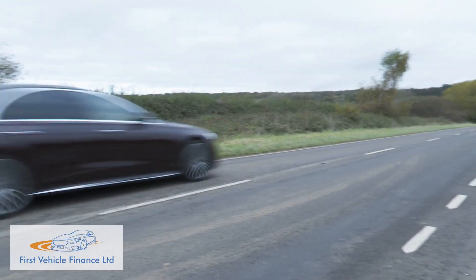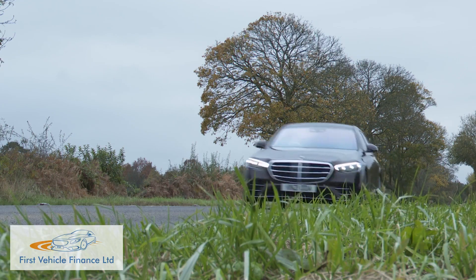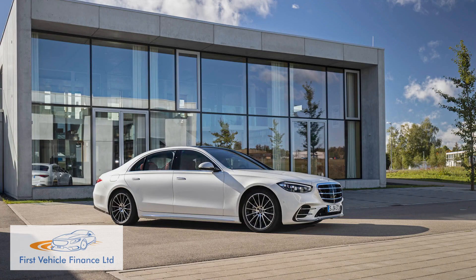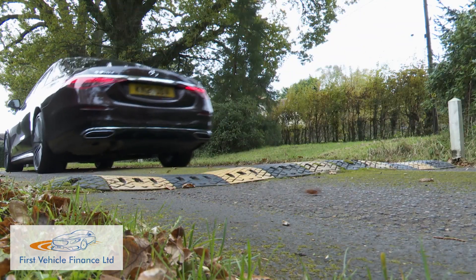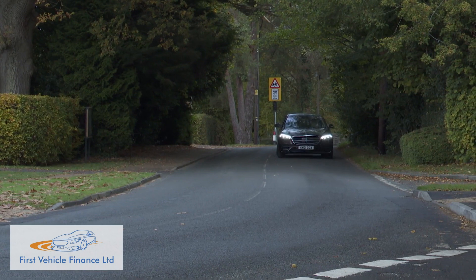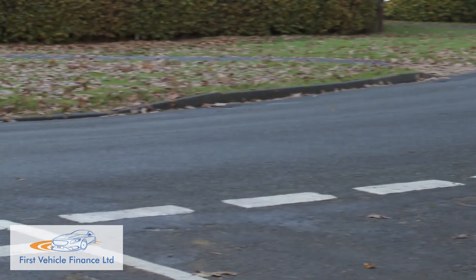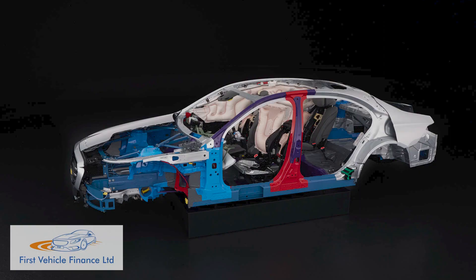On the move there's still nothing quite like the serenity and elegance of an S-Class, and the cruising experience on offer here remains a particularly special one even by the opulent standards of the boardroom segment. Exemplary ride quality remains this model's absolutely key calling card, even better this time around, thanks to the way the Airmatic air springs interact with the heavily re-engineered MRA modular rear architecture platform.